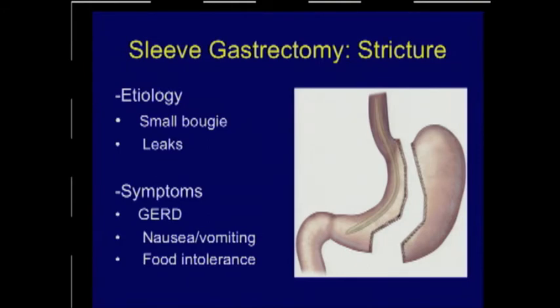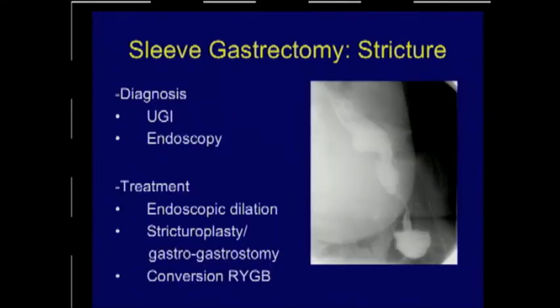Symptoms include heartburn, nausea, and food intolerance. Diagnosis can be made with upper GI barium studies — a small volume of barium should suffice. You can see narrowing at the incisura before contrast enters the antrum. Early on in the first weeks or month after surgery, you may not need to do anything — keep the patient on liquids, and if they're not developing too much dysphagia and not vomiting too frequently, that may suffice. Edema may dissipate over time. If dysphagia continues, endoscopic evaluation and potentially dilation may prove helpful.